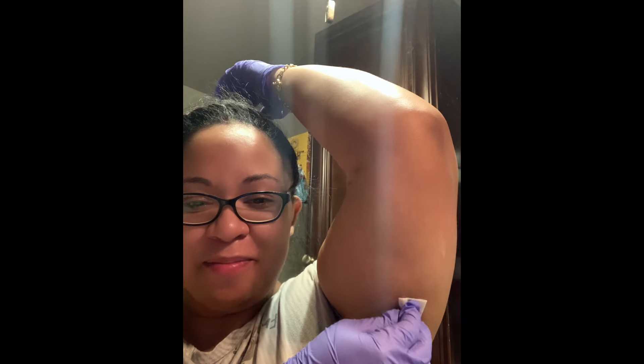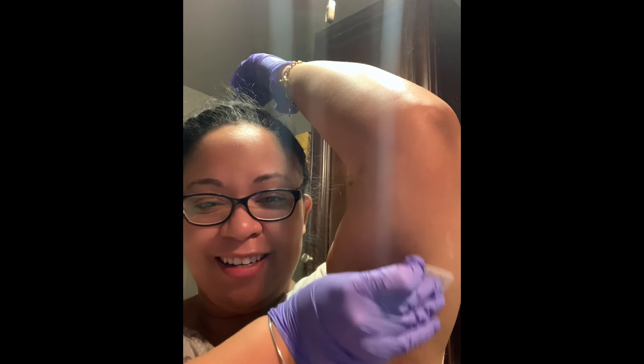Hey y'all, I look a little crazy because it's Sunday and I've been home all day. I heard that if you put the injection where you have a lot of fat it will be less painful, so I'm going to put it under my arm because my arm is huge. I'm so scared. Should I pinch it? I'm a wimp, so my mom is going to give me the shot.